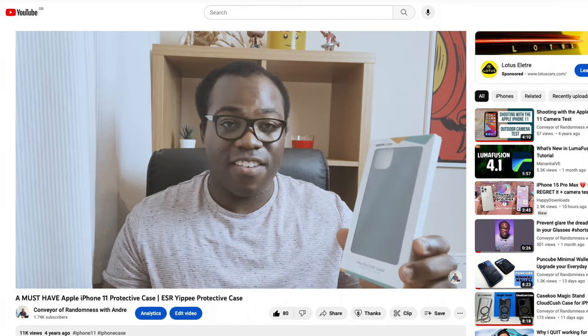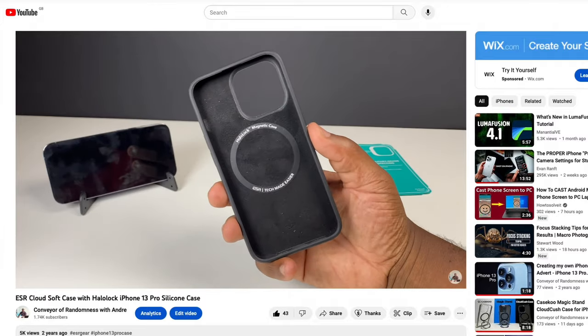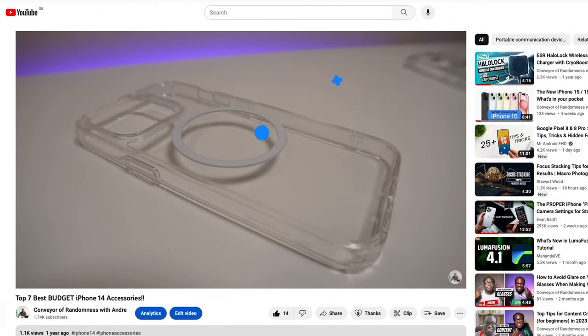If you've been watching my videos for a while then you know how much I enjoy ESR accessories on my iPhones — from the case on my iPhone 11 in my third ever video, to cases and HaloLock accessories on my iPhone 13 Pro, even last year with some accessories for the iPhone 14s. Now I've got my iPhone 15 Pro, and ESR have again been kind enough to send some more protective accessories compatible with this year's range.